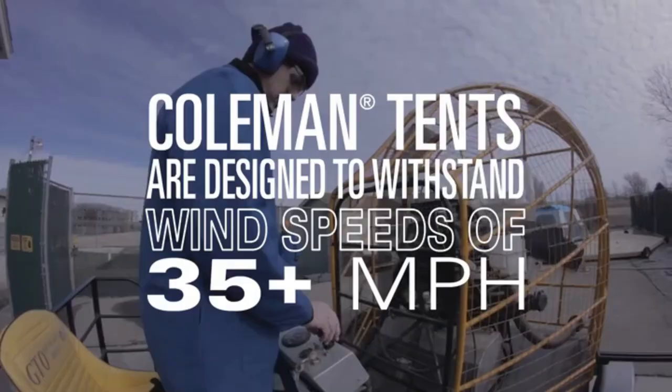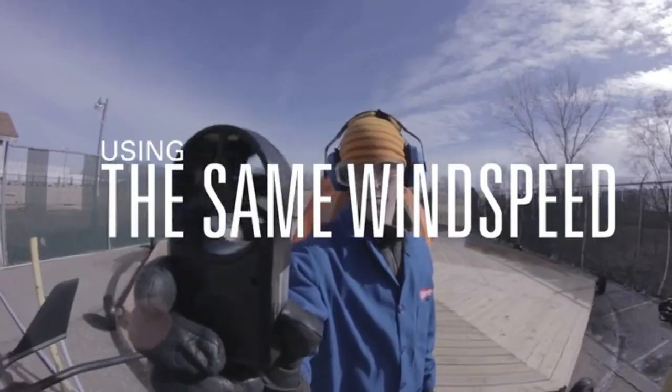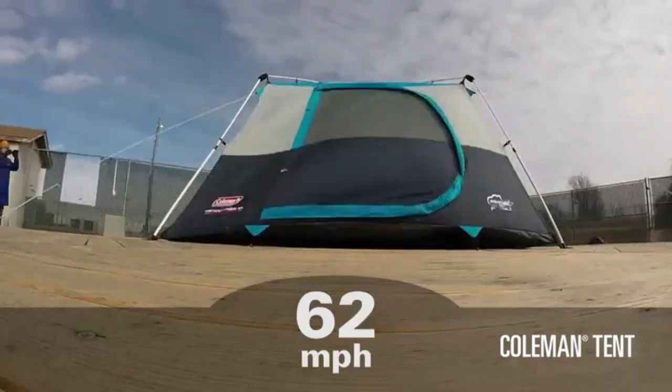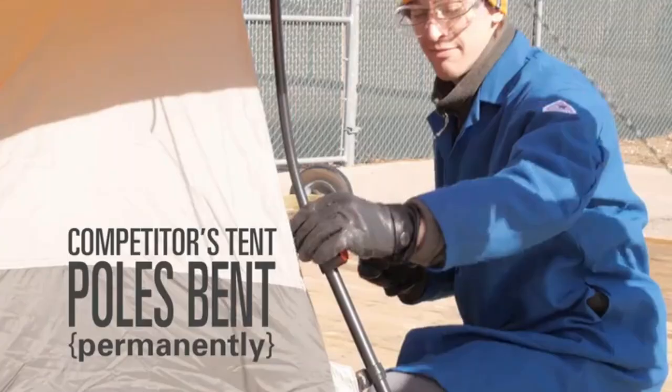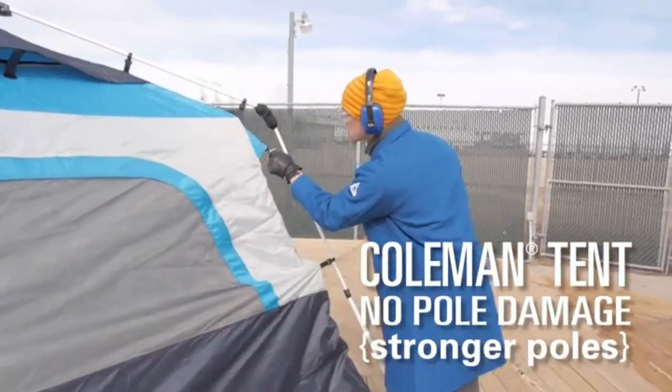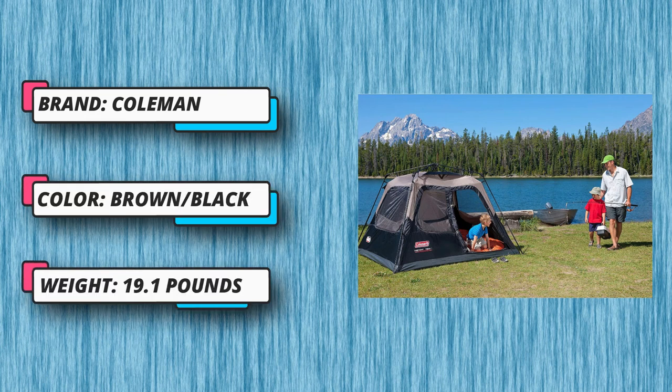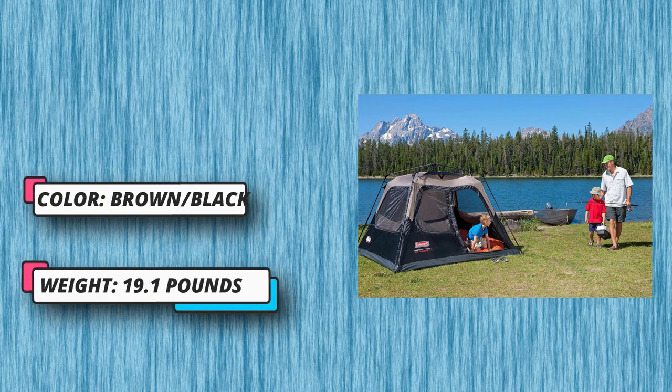The tent packs up into an included expandable carrying bag until you're off on your next adventure. Weather Tech system on rainy nights: stay dry thanks to tub-like floors with patented corner welds and cupboard seams to help keep water out. Quick and easy setup — with pre-assembled poles you can have your tent set up in about a minute.